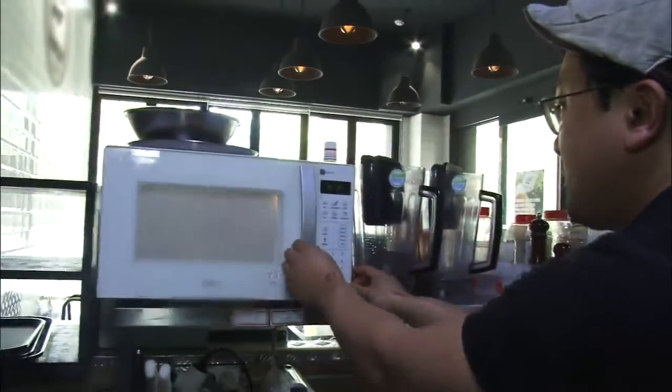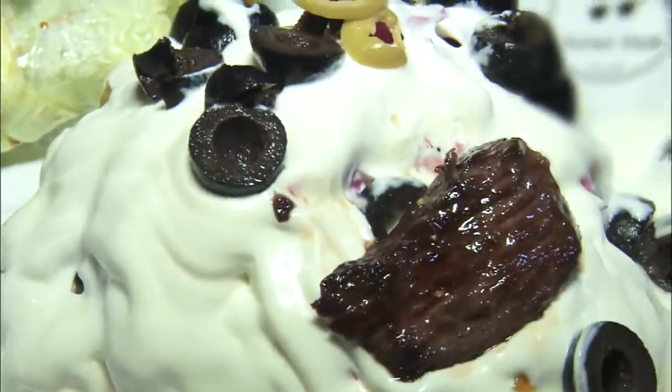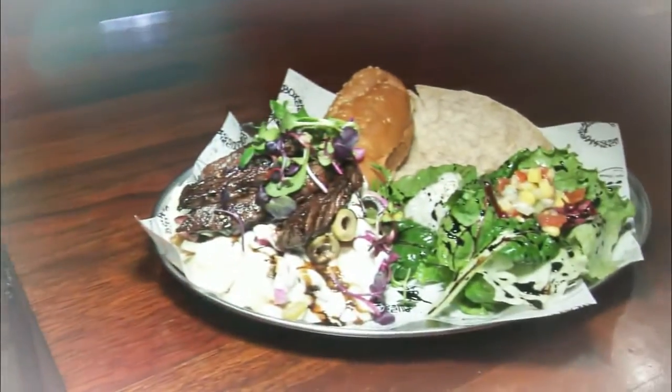Place vegetable toppings and the sauce on the potato. Chopped olive and steak are the finishing touches to the Turkish baked potato.